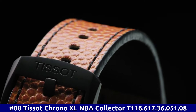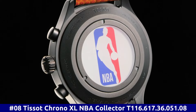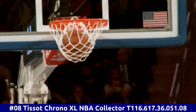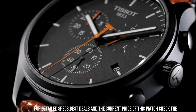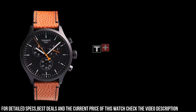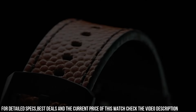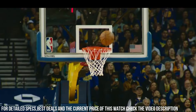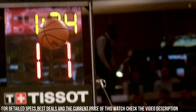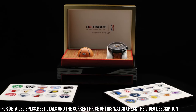Number 8: Tissot Chrono XL NBA Collector T116.617.36.051.08. Black PVD stainless steel case with an orange black backed leather strap. Fixed black PVD bezel. Black dial with luminous black hands and index hour markers. Minute markers around the outer rim. Dial type: Analog. Luminescent hands and markers. Scratch resistant sapphire crystal. Solid case back. Round case shape. Case size: 45mm. Case thickness: 12.47mm.